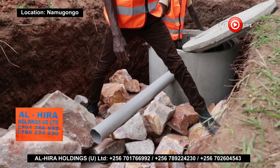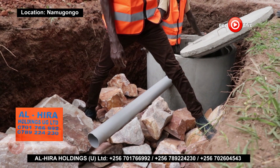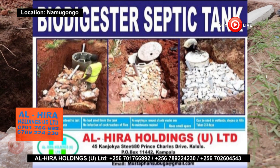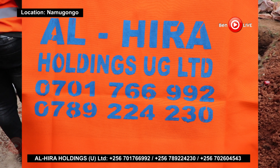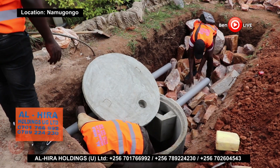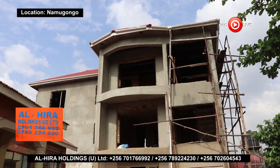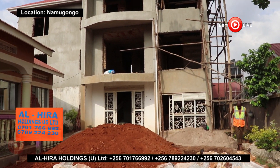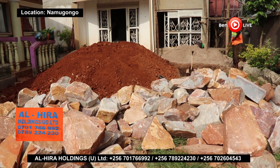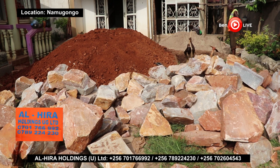A biodigester septic tank has full approval and recommendation from the National Environment Management Authority. In Uganda, Alhira Holdings Uganda Ltd. is among the few professional companies that you can rely on for new, affordable, and maintenance-free biodigester septic tanks — no emptying ever, no smell. Ben Live visited one of the sites where Alhira Holdings is constructing a biodigester system, an economical and sustainable substitute for a septic tank.